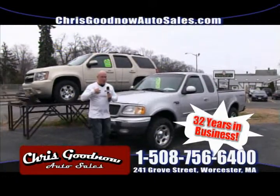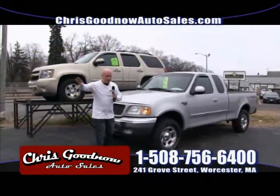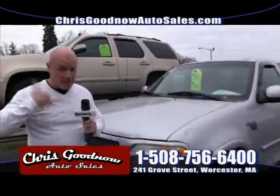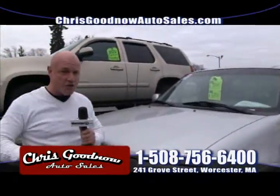Remember, you're going to deal with me, the owner. I have no salespeople, no managers, no games, no gimmicks — you deal with me. Pick up that phone, tell me you're coming down. I'll make sure I'm here for you.